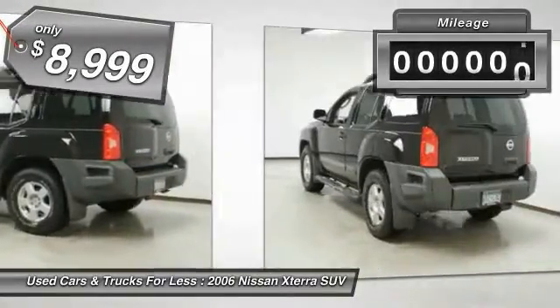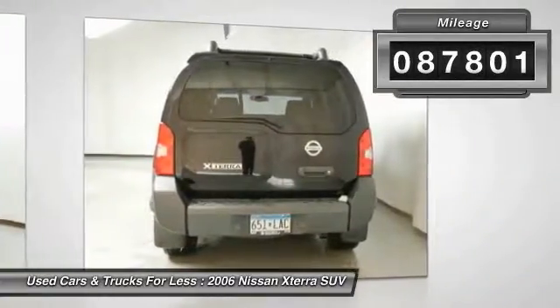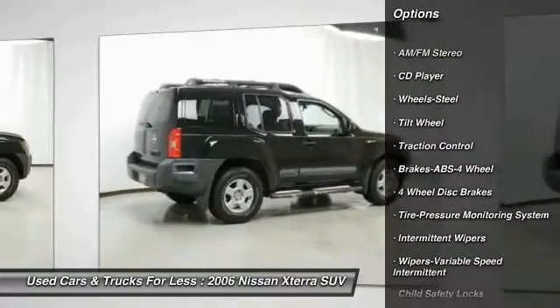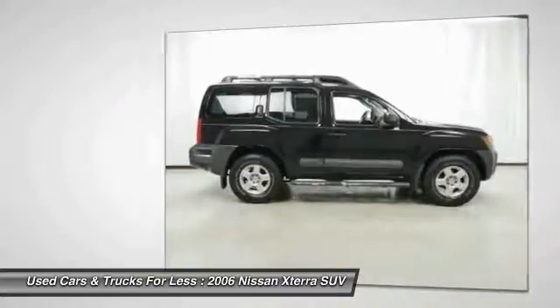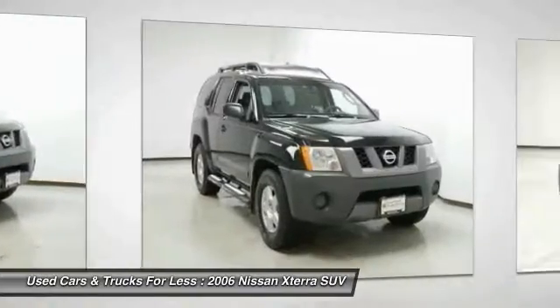This vehicle has less than 90,000 miles. Here are some of this vehicle's great options: traction control, anti-lock braking system, air conditioning, power steering, rear defrost, AM-FM stereo radio, CD player, bucket seats, child safety locks, and intermittent wipers.